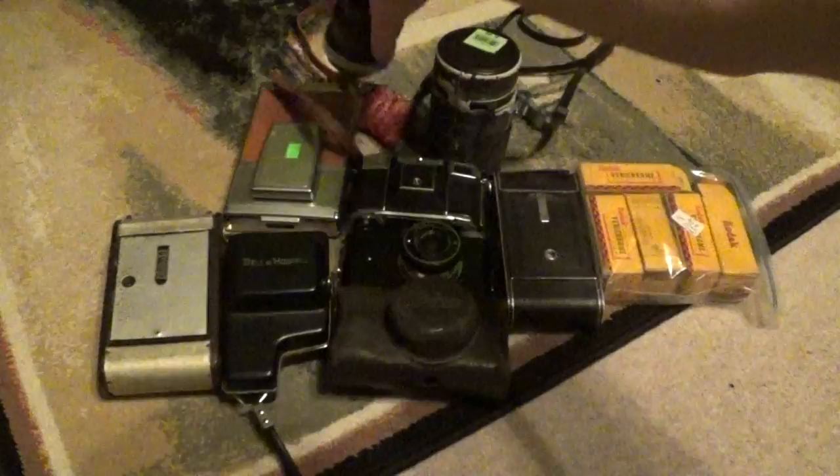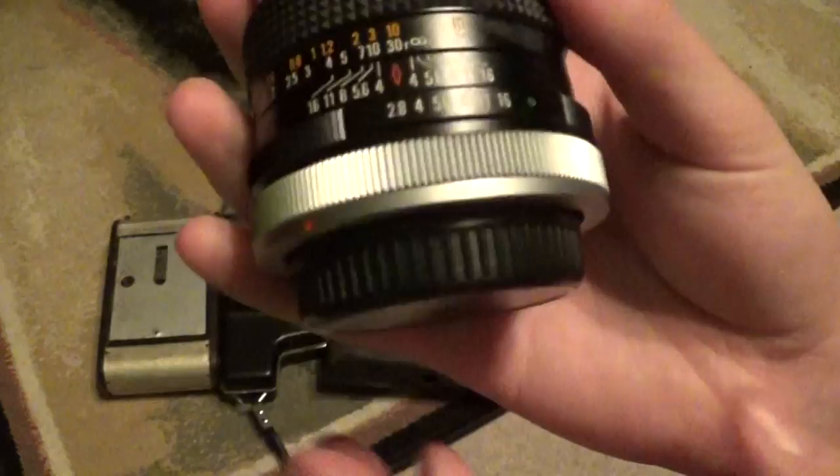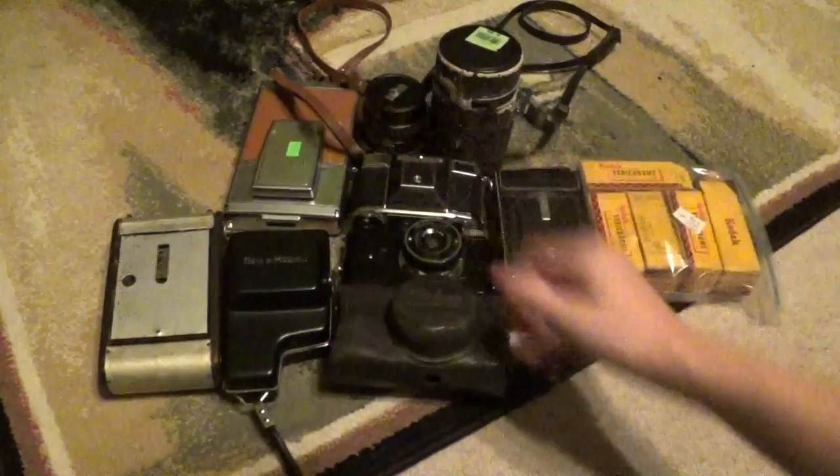From the same camera store, for $10, I purchased this. This is a Braun FD mount, auto-wide 28mm f2.8 lens. This one is also in good condition — I purchased it with the assurance that it was 100% operational, and it came with the body and lens caps. So I got a good deal on this one too.